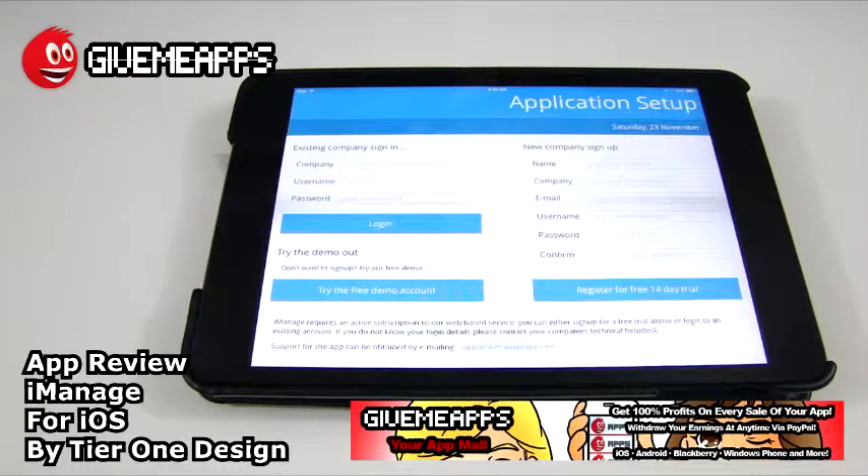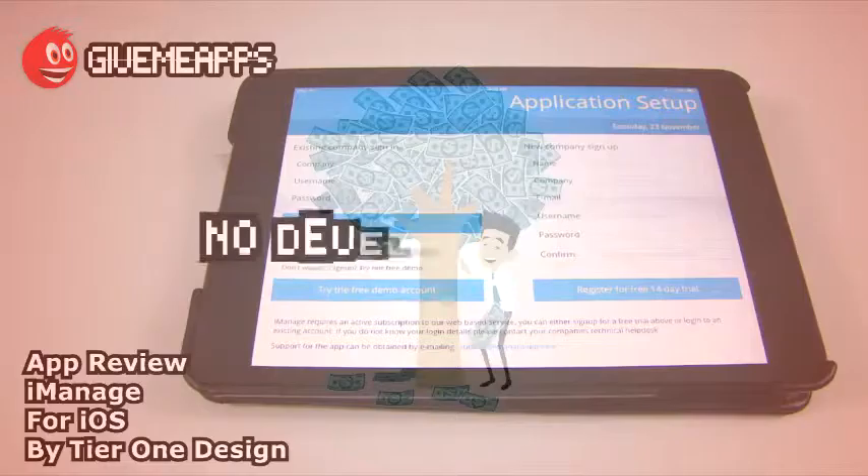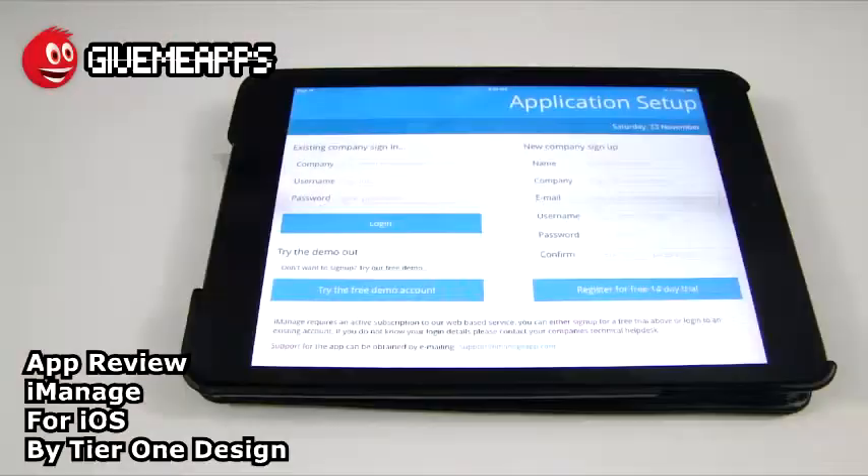Welcome to GiveMeApps, your app mall — the number one app store at GiveMeApps.com. Download apps for any smartphone or tablet. If you're a developer, pay no developer fees, keep up to 100% of your profits, and withdraw your earnings whenever you want via PayPal. No other app store lets you do that.